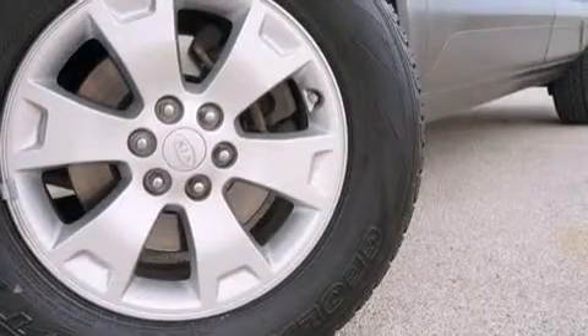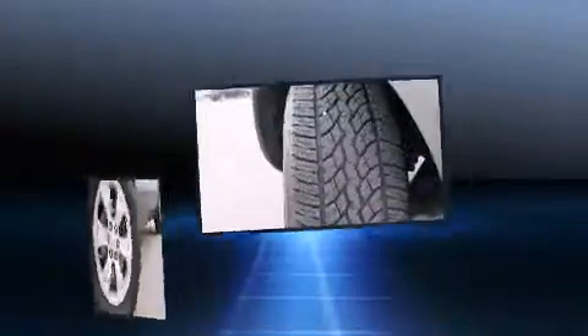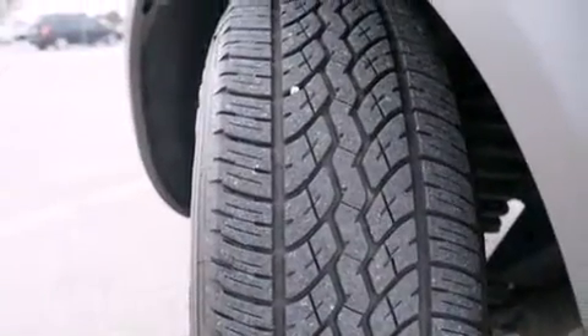Step into the 2009 Kia Borrego. A 3.8-liter V6 engine pairs with a sophisticated 5-speed automatic transmission, providing a smooth and predictable driving experience.